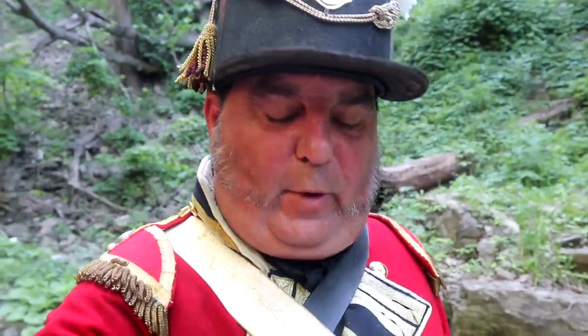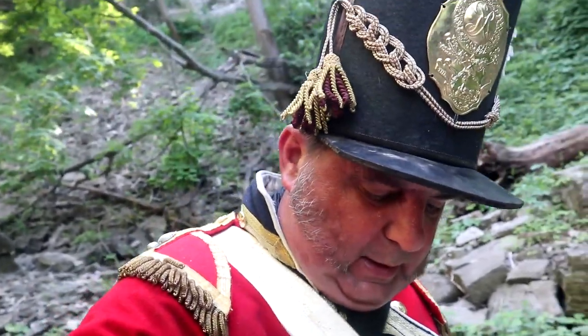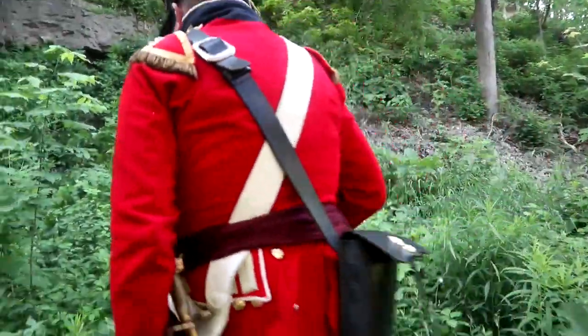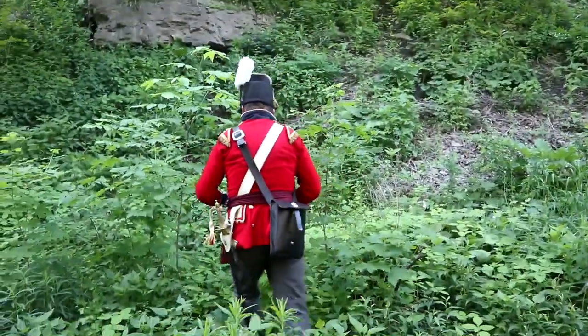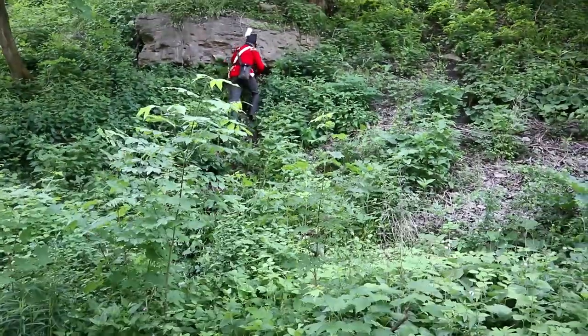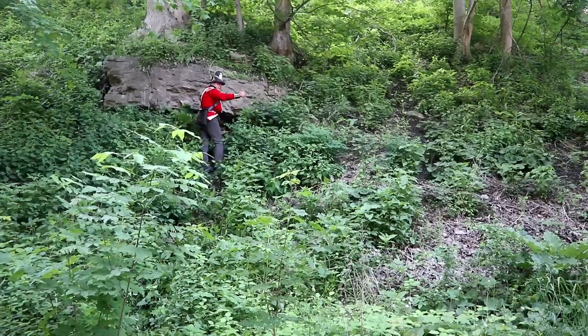So that's Billy Green Falls. Not a whole lot of water flowing right now, still pretty though, but that's not why we're here. We're here to get a cache. Found it! Yay!